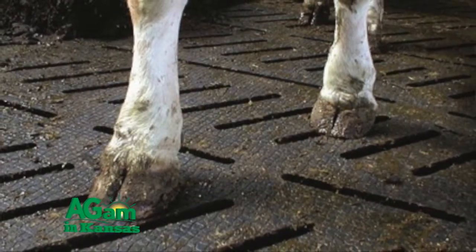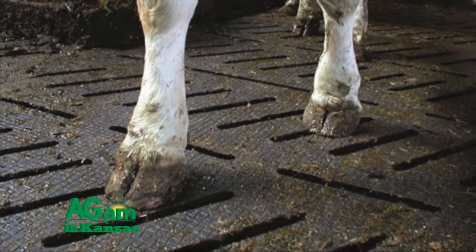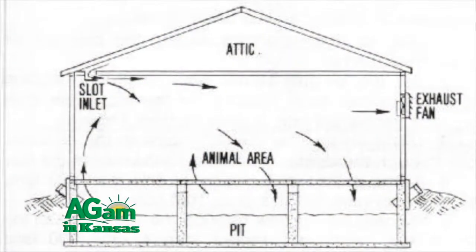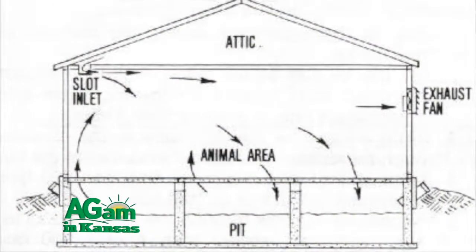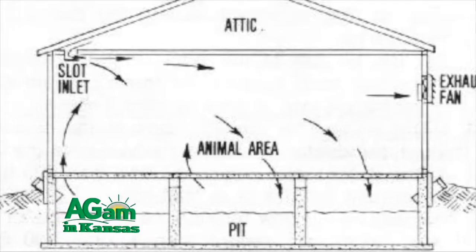In the confinement building with the rubber mats on top of the slats, there is no cleaning. The cattle work the manure through — the rubber has a slatted hole that fits the slat, so they work it right down into the pit. That's why we chose this over a deep-bedded system, because you've got to make so much more bedding, and it's a lot more manpower to do all that.